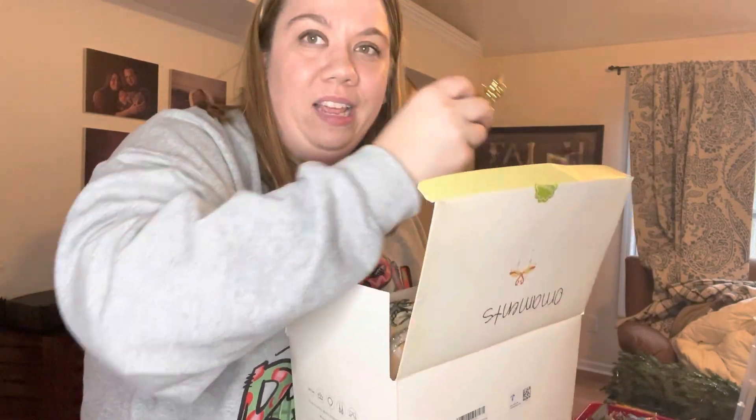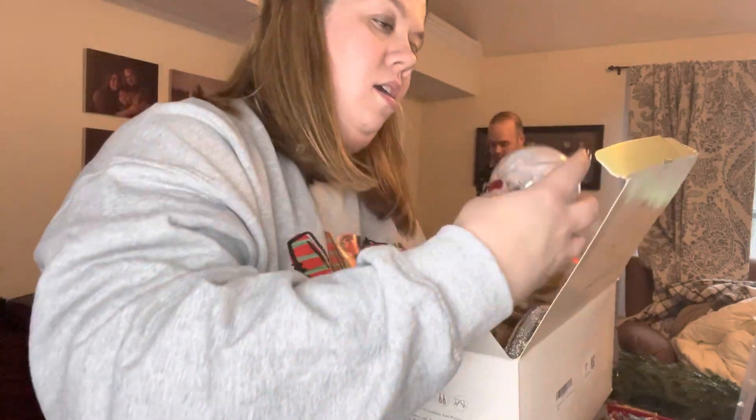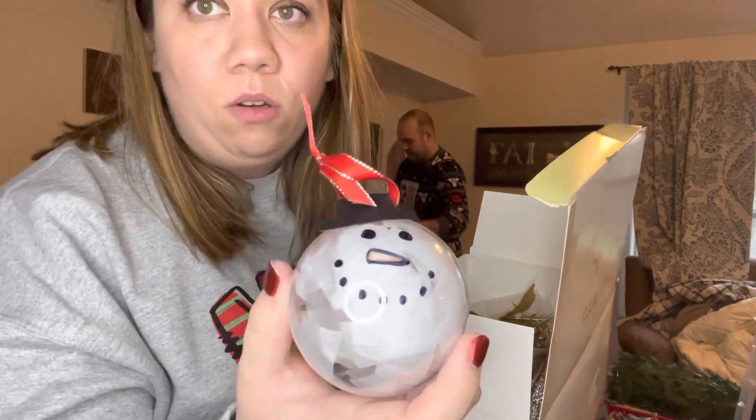I feel like if I don't show you these now I won't be able to get a good look at them on the tree. So here are some of these. My kid made this one at school.